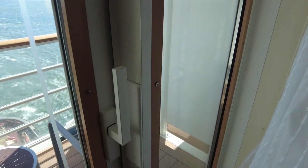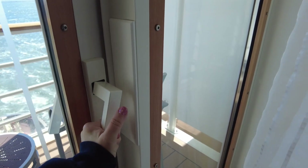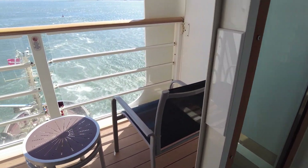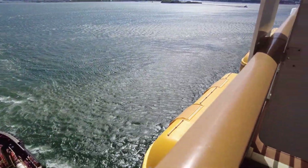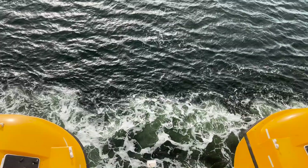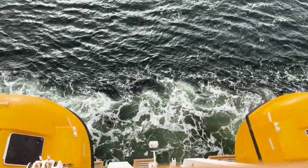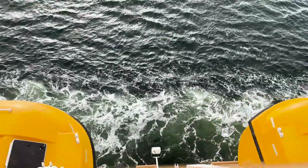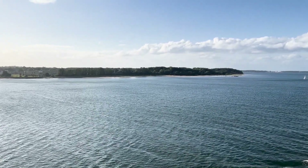Let's take a look at the veranda. This was our view when we were docked for embarkation day. Here's a look at our view looking straight down from our veranda while we were at sea. You can see the lifeboats and a small amount of deck four. And here's our view looking toward the horizon one of the days as we were leaving port.